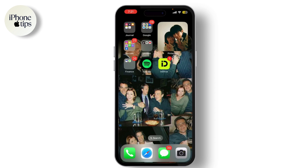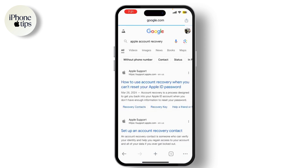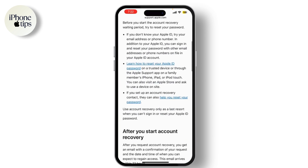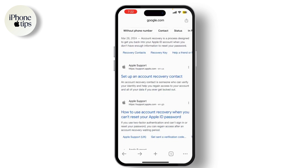While you're waiting, ensure that you're using the correct Apple ID and password. If you've forgotten your password or believe your account might be compromised, you can reset your password. Visit Apple's account recovery page, select 'Change Your Password,' and follow the prompts to create a new password.